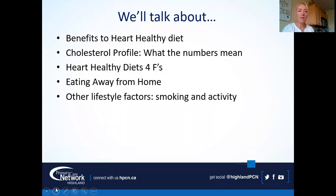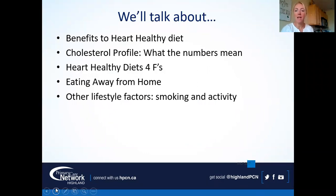What we'll talk about today is the benefits of a heart healthy diet. We'll talk about the cholesterol profile and what all those numbers mean. If you have your numbers, you may want to pause and pull them out. We'll cover the heart healthy diet — the four F's — and it's not what it sounds like. Then we'll discuss eating away from home and other lifestyle factors, like smoking and activity.